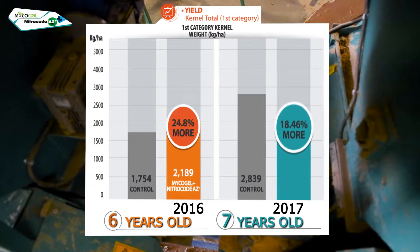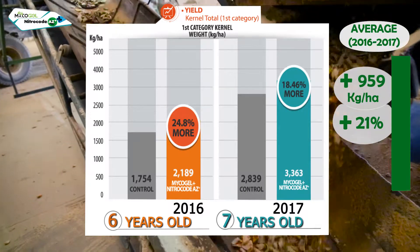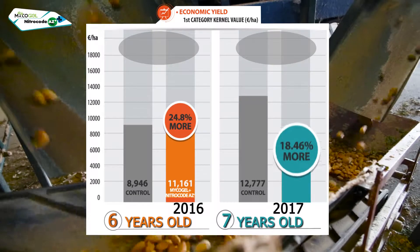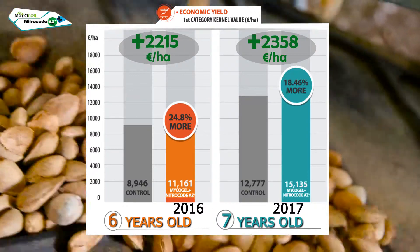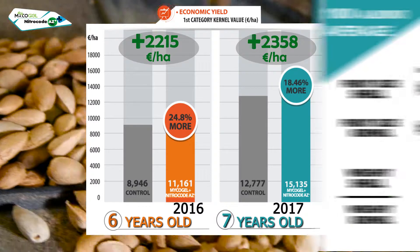As for production, we obtained a 24.8% increase in 2016 and, in 2017, an increase of 18.46% — 21% more on average. All this translated into economic benefits: in 2016, we obtained 2,215 euros more per hectare and, in 2017, 2,358 euros more per hectare.